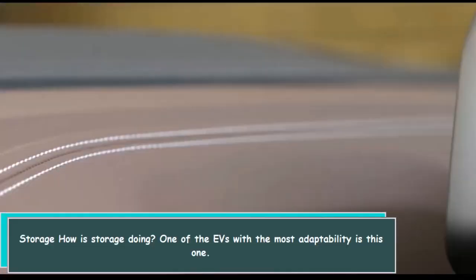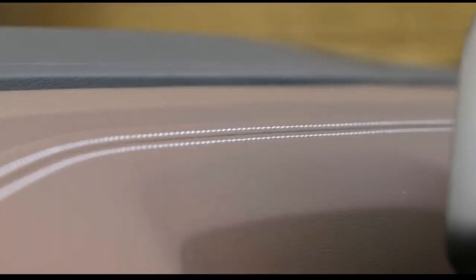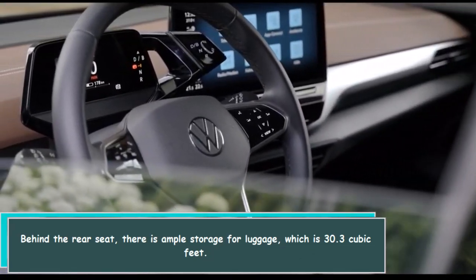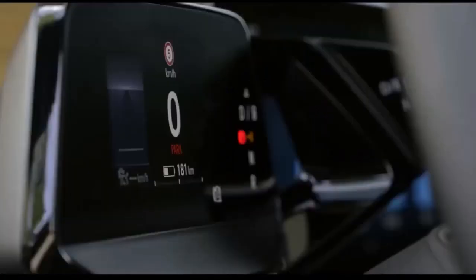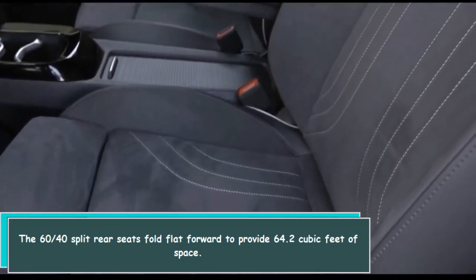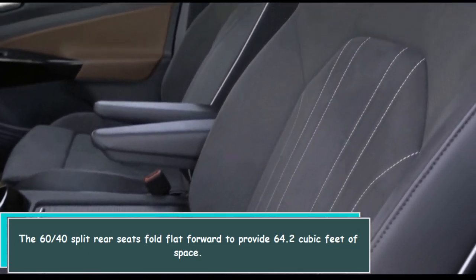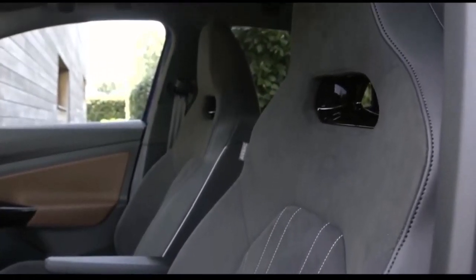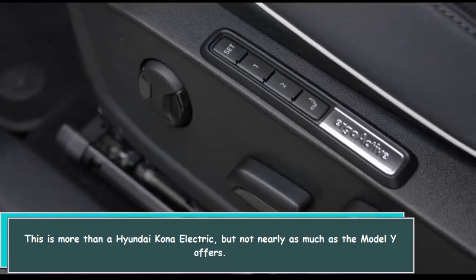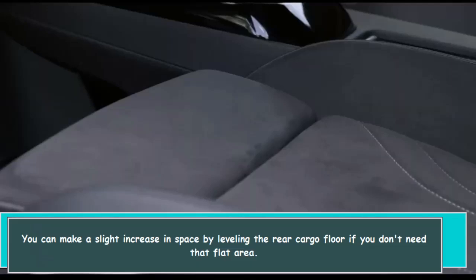One of the EVs with the most storage adaptability is this one. Behind the rear seat there is ample storage for luggage at 30.3 cubic feet. The 60/40 split rear seats fold flat forward to provide 64.2 cubic feet of space. This is more than a Hyundai Kona Electric, but not nearly as much as the Model Y offers. You can gain a slight increase in space by leveling the rear cargo floor if you don't need that flat area.